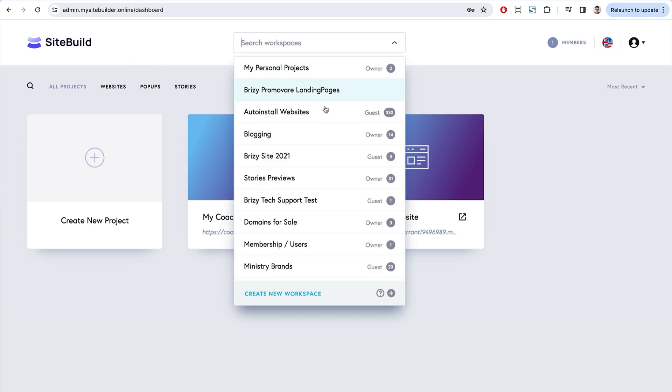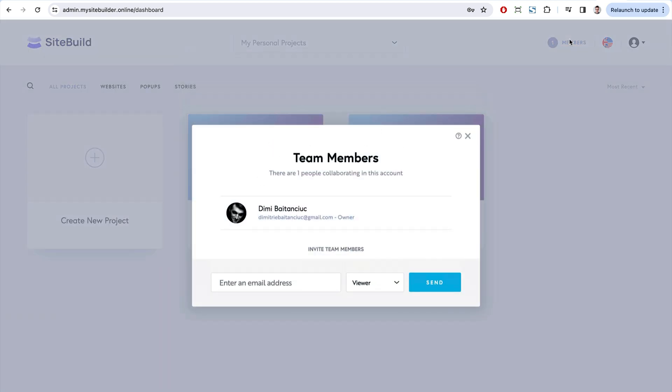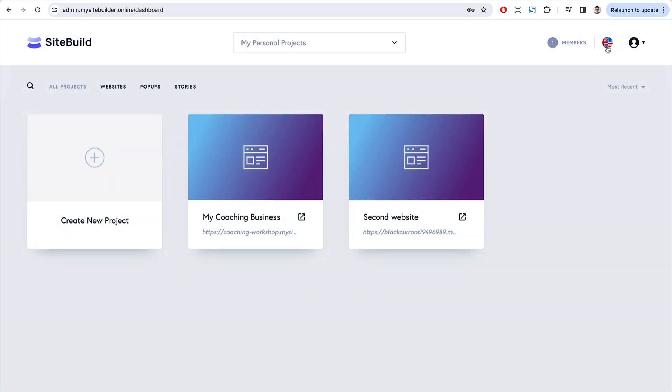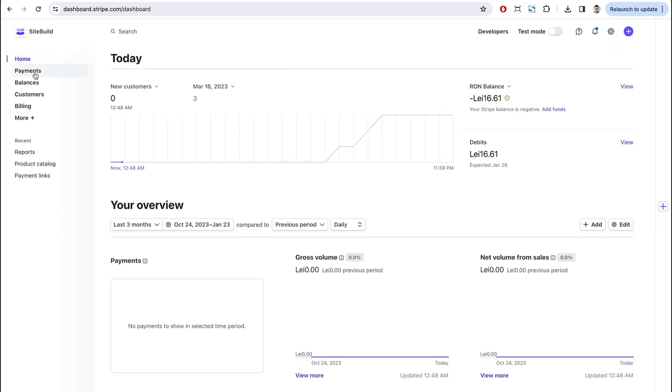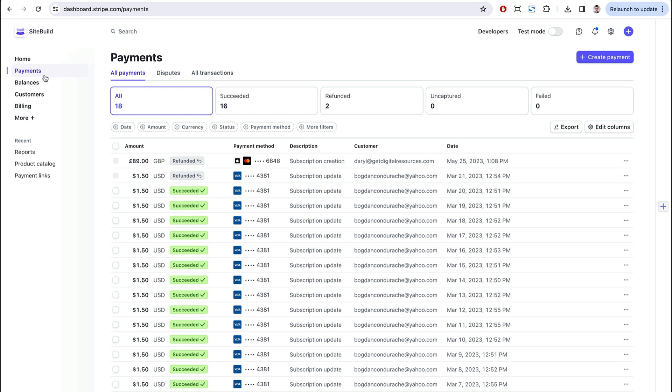The Breezy Cloud white label plan gives you access to the platform under your own brand, and your users and clients will access it under your own domain name as well. You also get branded client communication, meaning all emails that go out from your platform to clients will be white-labeled too. The platform is also multilingual.